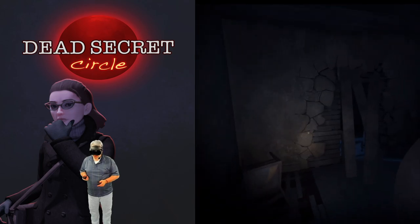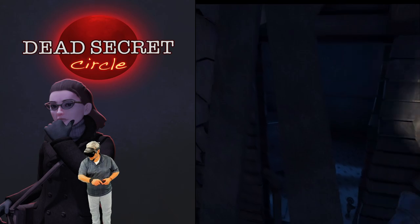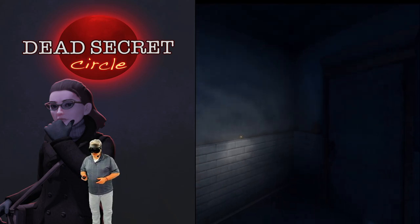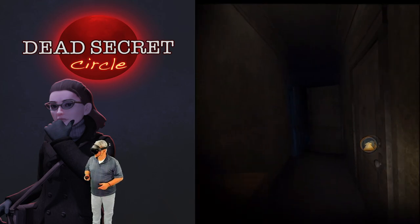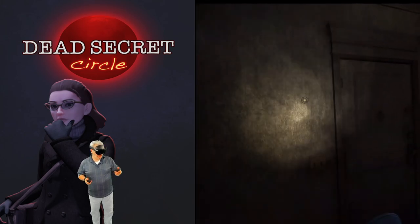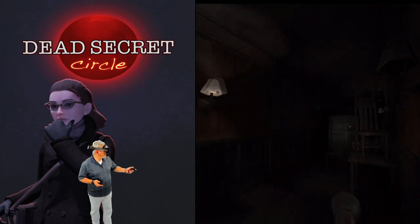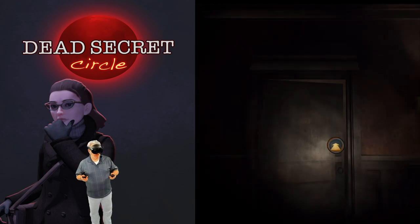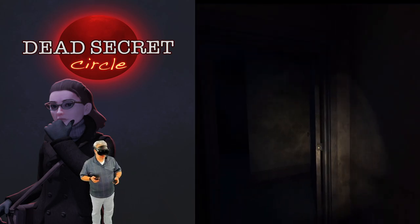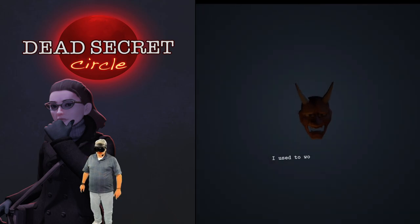I've got goosebumps — I'm already freaked out. Hello? Hey, your pipes just burst — you probably should call a plumber. Looks like everything's blocked this way. Another thing I love in VR, especially in the horror genre: the flashlight. Any time you've got a flashlight in a VR game that is an instant presence enhancer. Somebody's crying — something's bad — oh my god! Run! Oh Jesus Christ!